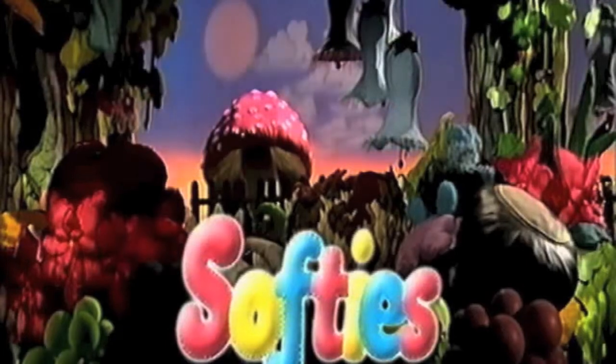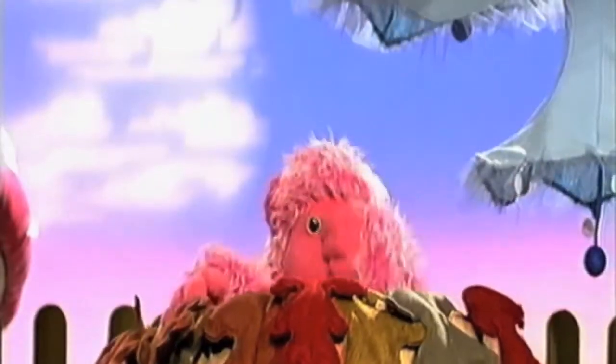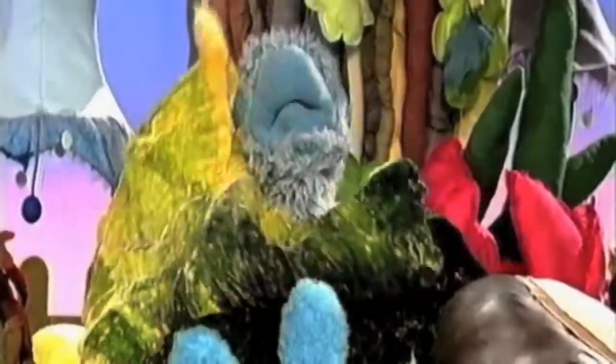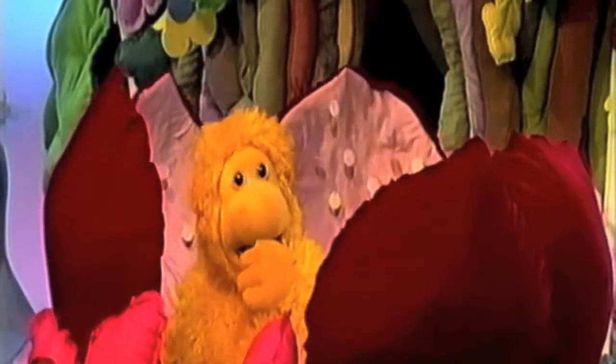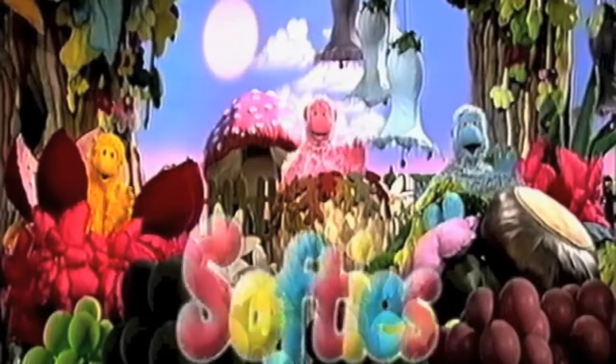Good morning, sunshine. Good morning, day. Good morning, softies. Come out and play. Comfy, cosy, and cuddle too. Say good morning to you.